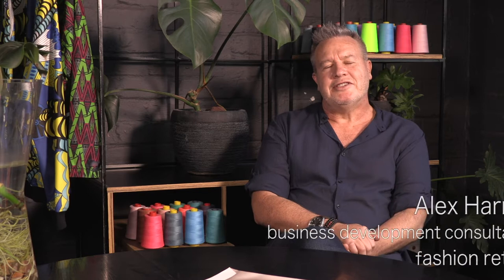My name is Alex Harris. I'm a business development consultant in the fashion retail industry. I've worked in mass retailing with Woolworths and with Vashini. I've procured and built ranges in India, Mauritius, China, and locally through using the fast fashion model.